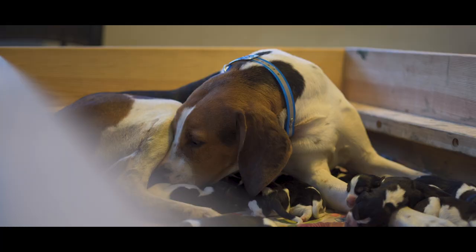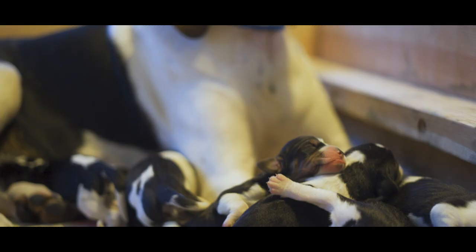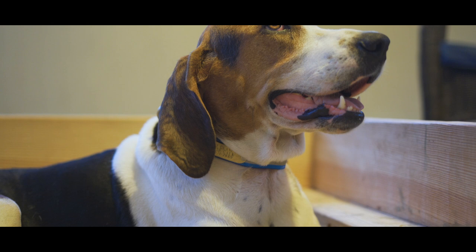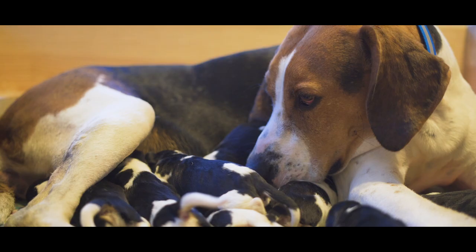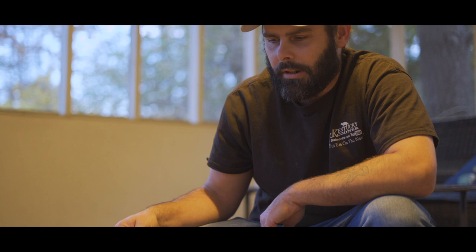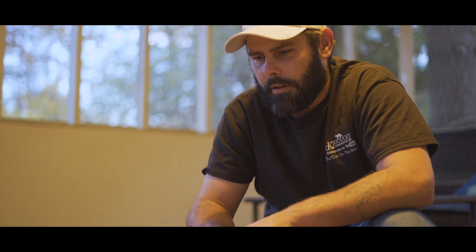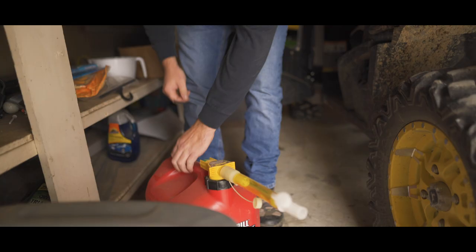This right here is May. She is three years old. She got out of the dog kennel and treed a coon the same day this pup was born. These puppies are out of Harlan, which is out of Mojo Mason. We're going to see him hunting tonight. So this would be three generations born right here.